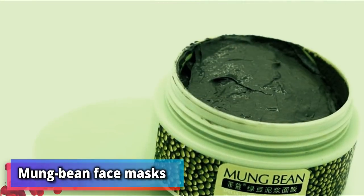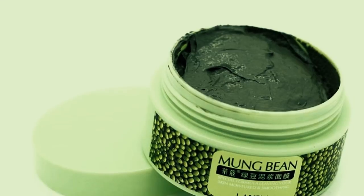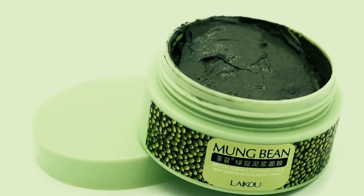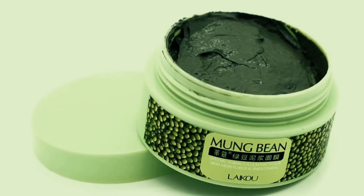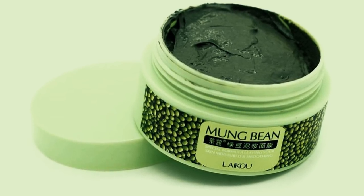Number 6: mung bean face masks. Another ancient beauty trick from China is using mung beans as a facial treatment. Mash the beans into a thick paste using water, cover your face with it, and then chill out for around 30 minutes. Apparently it's awesome at fighting acne.